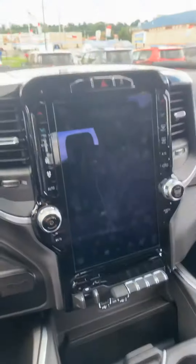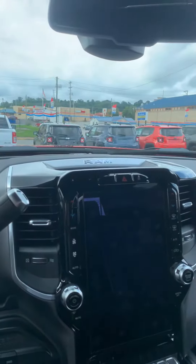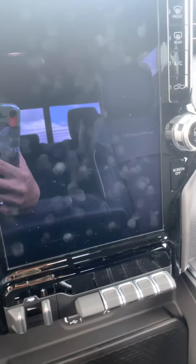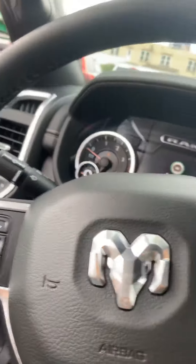It's got the big screen there, navigation, heated and cooled seats, heated steering wheel. There's your four-wheel drive buttons. It's got the front and rear sensors for parking. Power windows locked. There's the memory seating, automatic headlights, cruise, tilt, and you've got the radio controls on the back there.